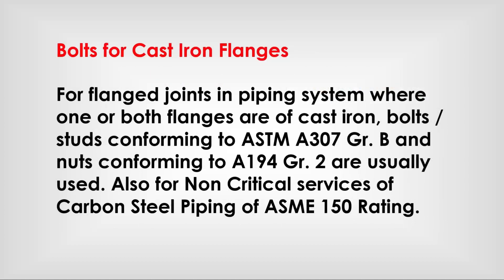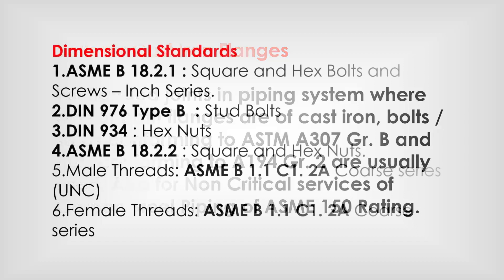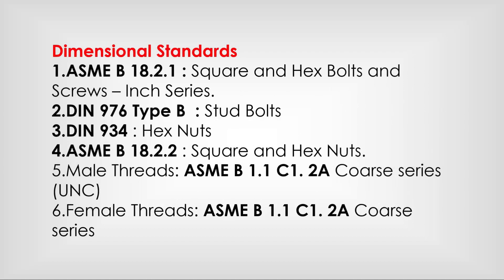For flange joints in piping systems where one or both flanges are of cast iron, bolt sets conforming to ASTM A307 Grade B and nuts conforming to A194 Grade 2 are usually used. This also applies to non-critical sizes of carbon steel piping of ASME 150 rating. Dimension standards apply accordingly.